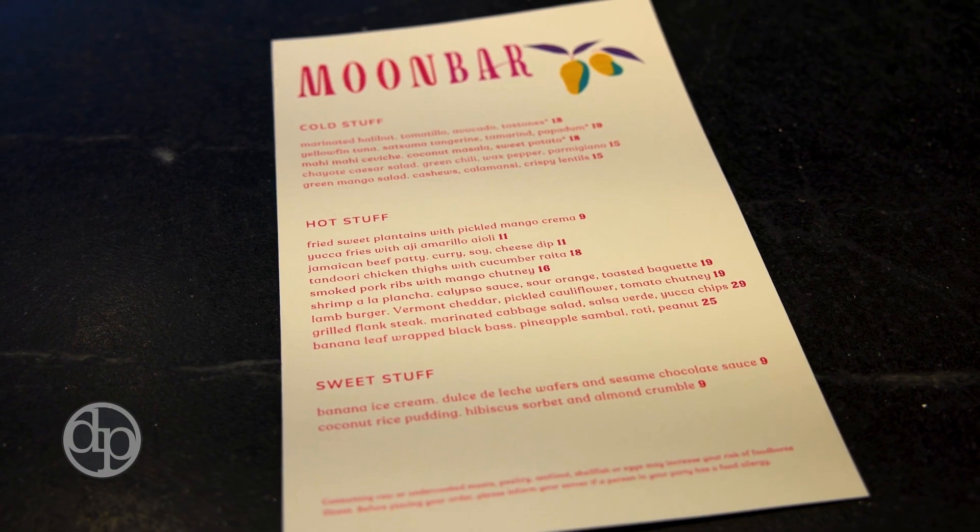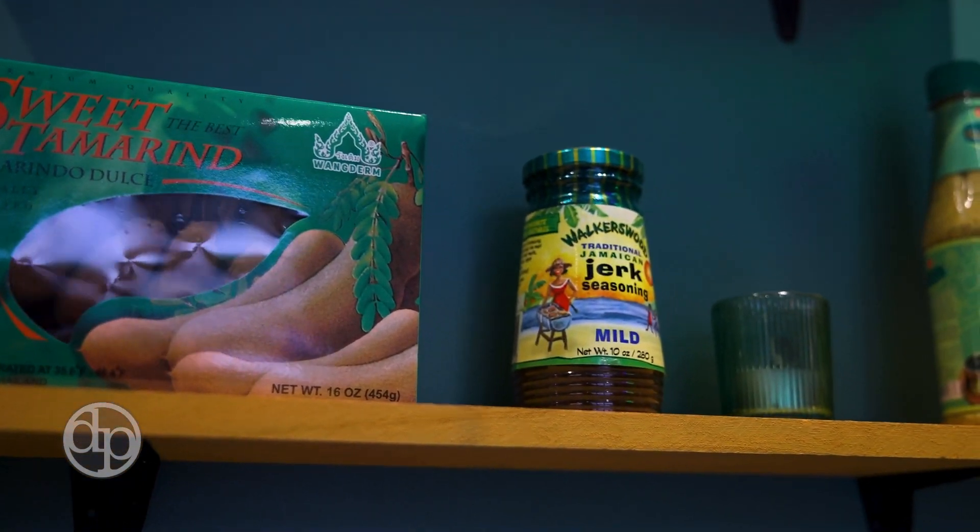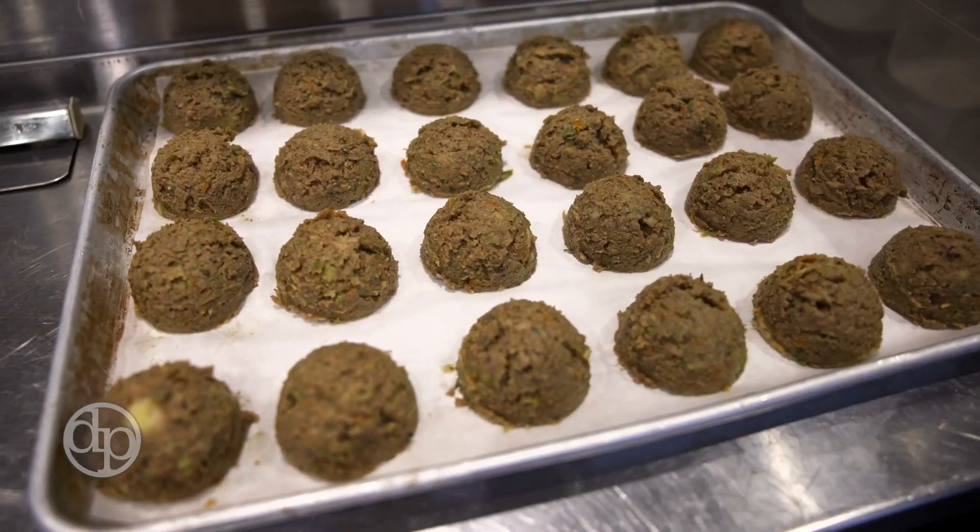Our menu is spicy, crunchy, very flavorful. We sometimes say that it's an equatorial menu — lots of Caribbean flavors, lots of Latin flavors, South Indian and Filipino flavors.